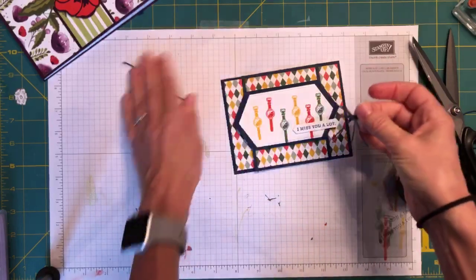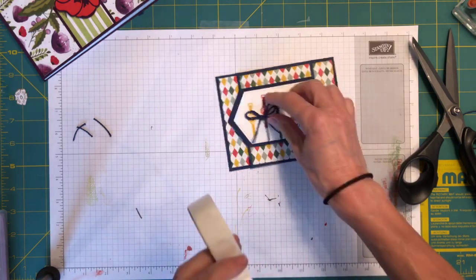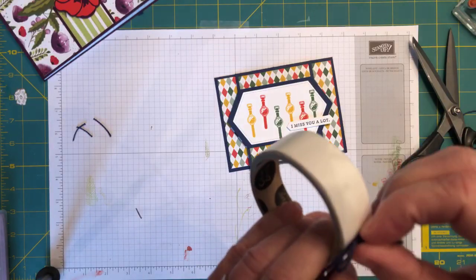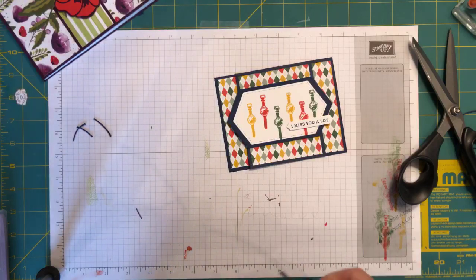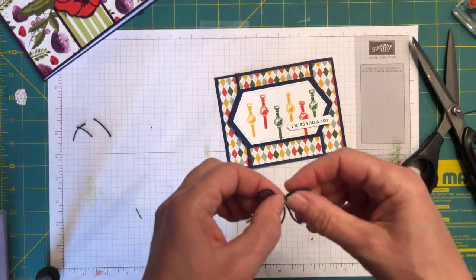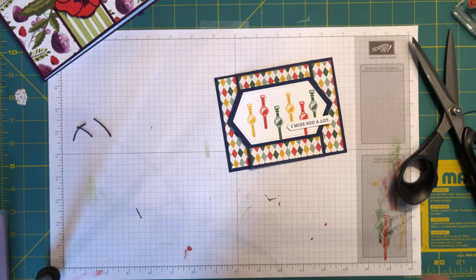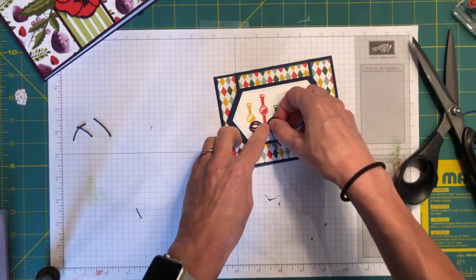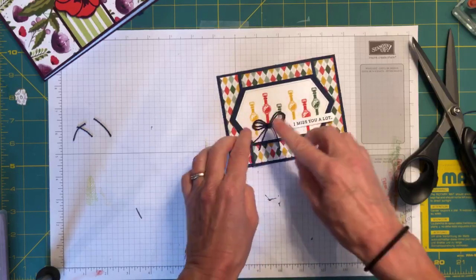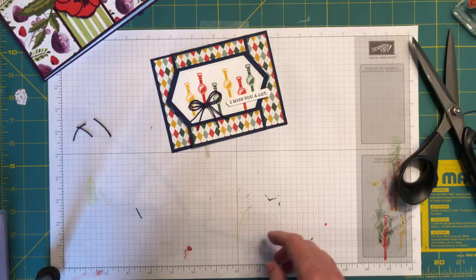I just need a couple of glue dots. I don't see his name scrolling by so I hope he's not watching. Roger, if you are watching, go away. Now we need to do the inside of the card.